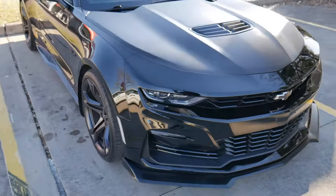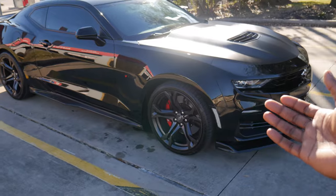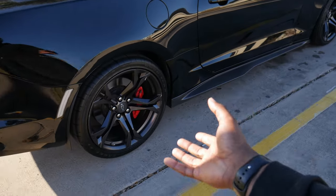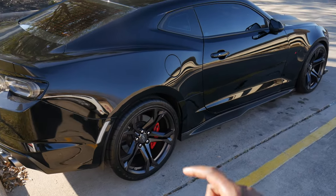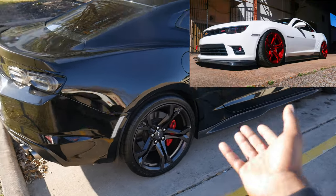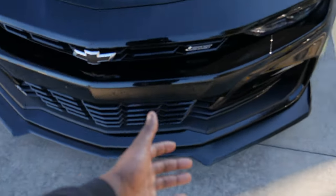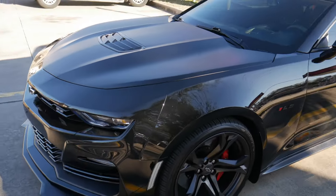As you can see, the car looks phenomenal. I love the 1LE package. In my personal opinion, the two best stock wheels Chevrolet makes are the Z28s and the 1LE wheels — which I now have on my 1LE. Those wheels look crazy, the front splitter looks crazy, and you don't have to do too much to the front end. The hood wrap makes the car look even more menacing.